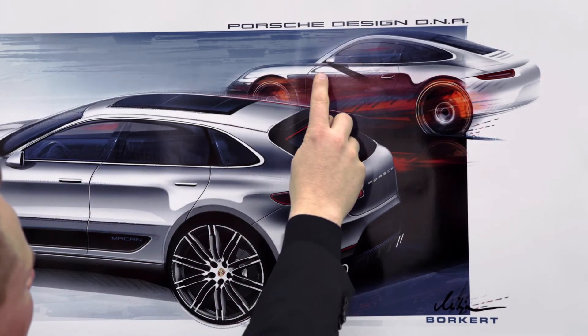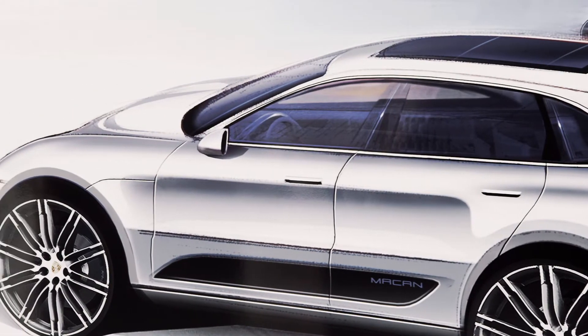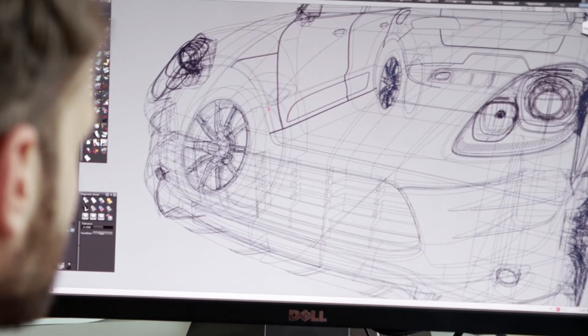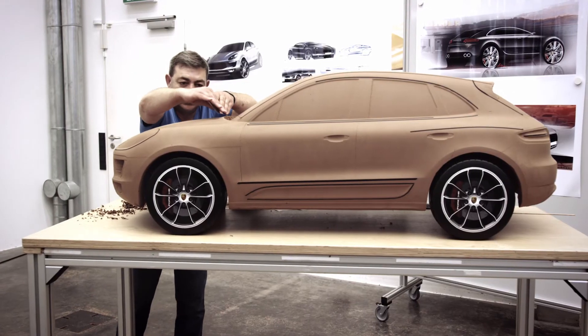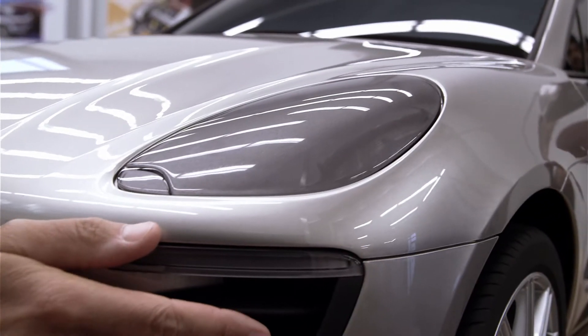For example, the 911 features a beautiful sloping fender, and we recreated that feeling here in the front of the Macan. A new feature on this vehicle is its overlapping hood, which means that no seams are visible in the upper area.